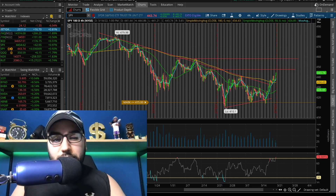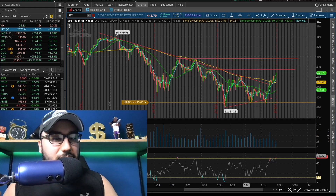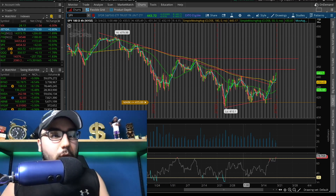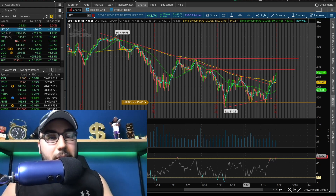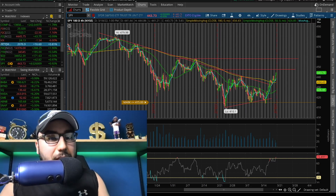With that being said, let's get right into the video. So right now we have about 20 minutes left in the session. We're green all across the board. Russell's up 0.7, S&P's up 1%, NASDAQ's up about 1.8 and we have the Dow up half a percent, VIX down six percent and gold is down about 1.2.